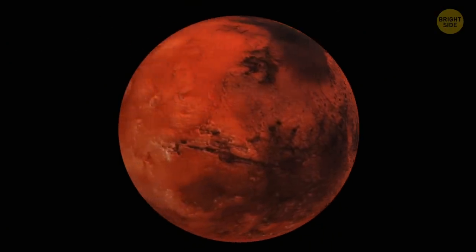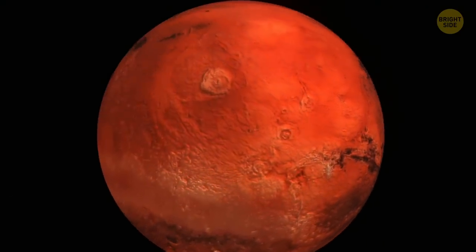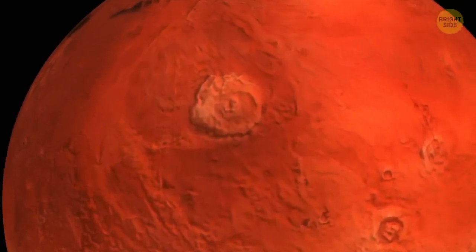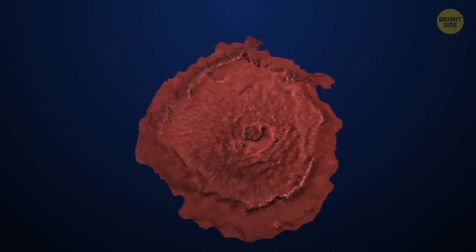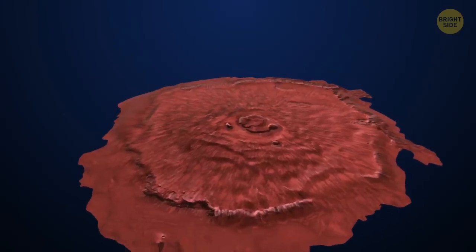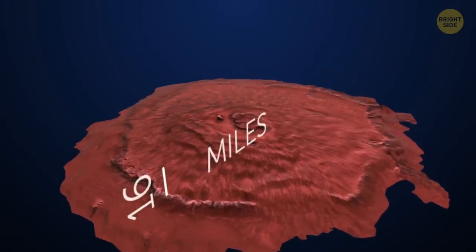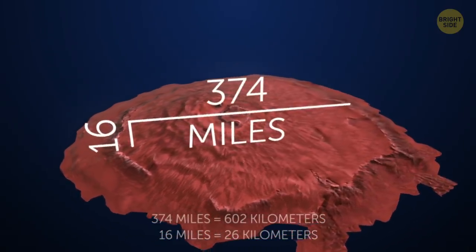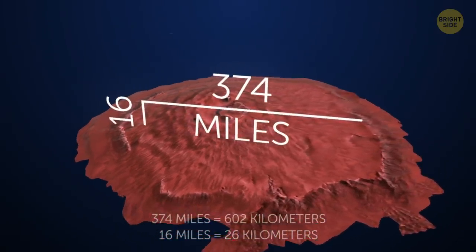Mars also had a few volcanic features in the Tharsis Montes region. The largest one is Olympus Mons. The mountain was formed because of repeated volcanic eruptions on the planet. This was, in fact, the biggest volcano in our solar system. It stands 16 miles high and is 374 miles in diameter.